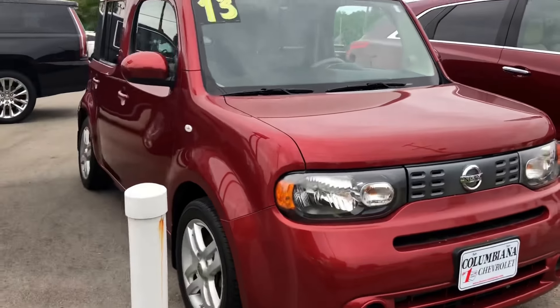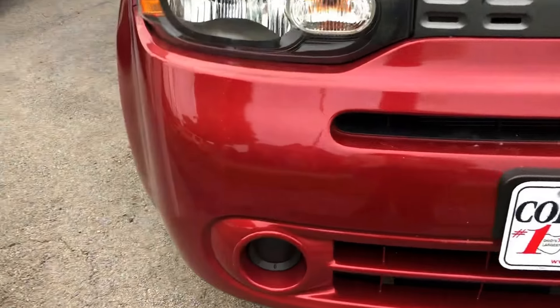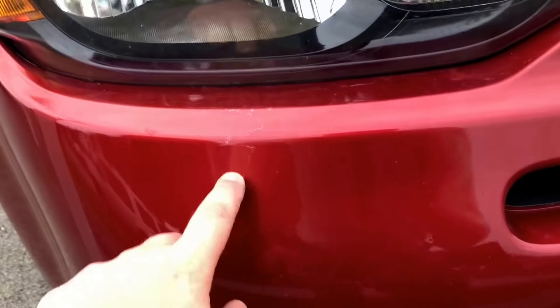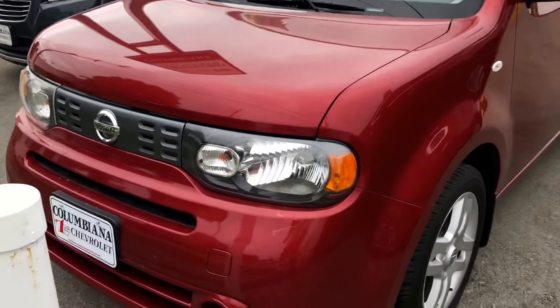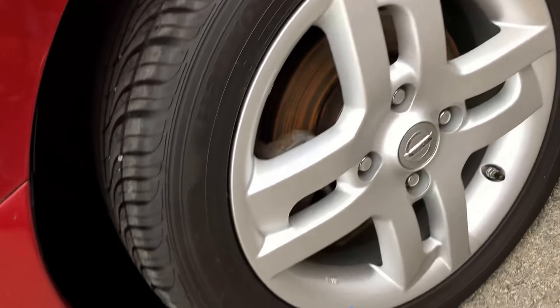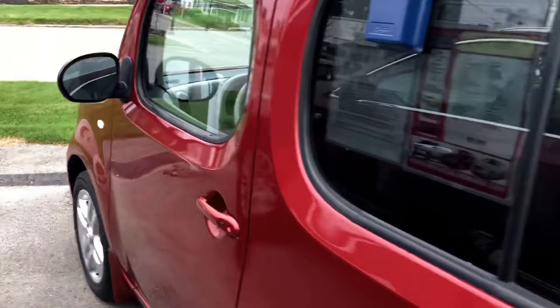Besides needing a bath, the car is in really good shape. It's got a little over 70k on the odometer. The tires have really nice tread on them — actually got a really aggressive tread pattern. I can't see which model they are, but they picked up some nice tires. The car is in really good shape on the outside.